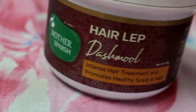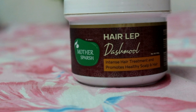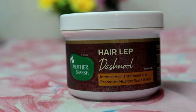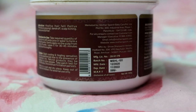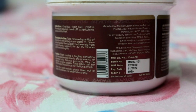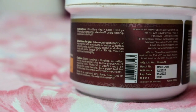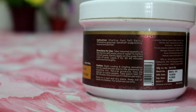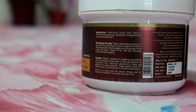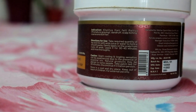The next step is the Dashmool Hair Lip. If you have premature hair fall issues, dandruff issues, an itchy scalp, or dull hair, you can apply this hair lip to your hair. The active ingredients include Methi, Tejpatra, Trifalam, Tulsi, Shikakai, Muli, Brahmi, Bakuchi, and Curry Leaf. All these ingredients are so natural and so beneficial for our hair.